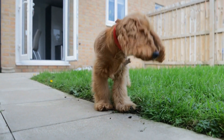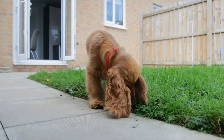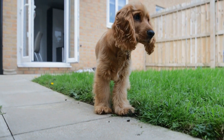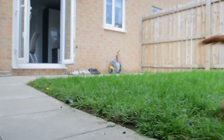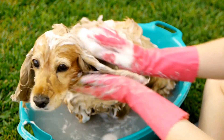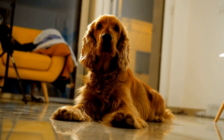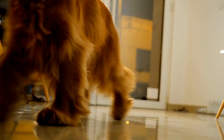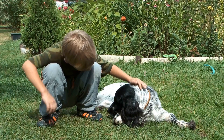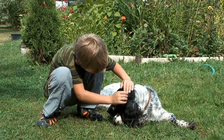Four: Exercise and Mental Stimulation. English Springer Spaniels are high-energy dogs that require regular exercise and mental stimulation. Ensure your dog receives sufficient physical activity, such as daily walks and playtime. Engage in interactive games and provide puzzle toys to keep their minds occupied. A tired and stimulated dog is less likely to become anxious when left alone.